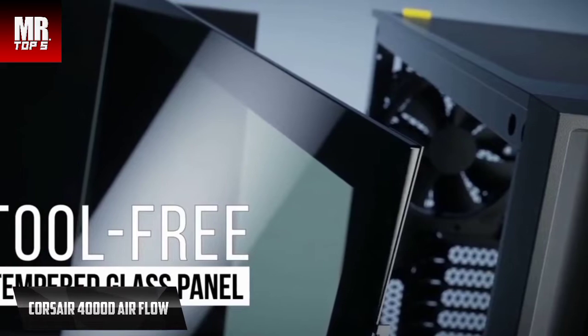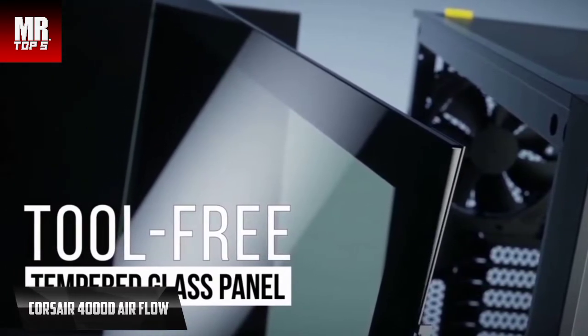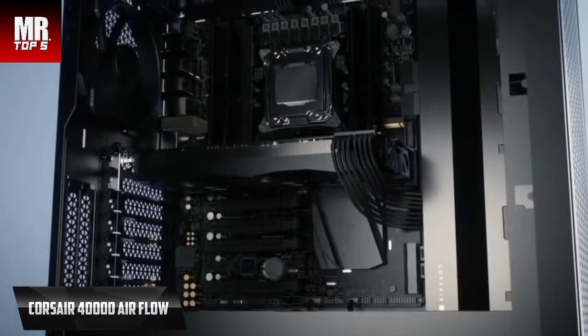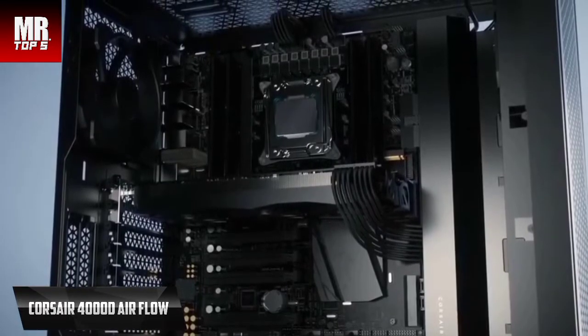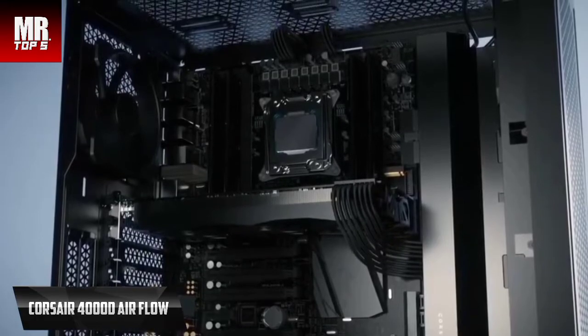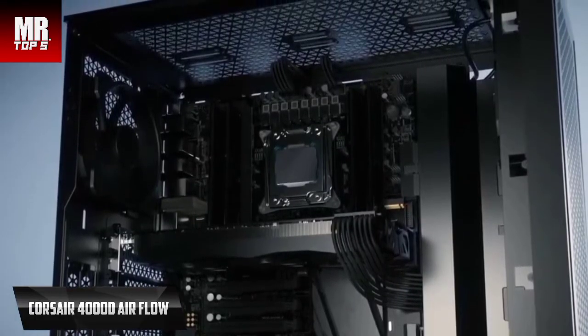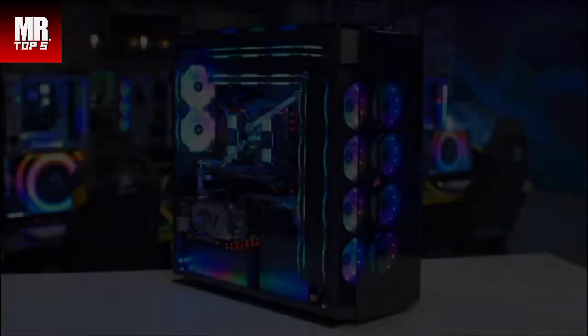The spacious interior can hold up to six 120mm or four 140mm fans, along with multiple radiators including a 360mm front and a 280mm top. Connectivity includes a USB 3.1 Type-C port, a USB 3.0 port, and an audio/microphone combination. Overall, we are thoroughly impressed with the Corsair 4000D Airflow for its listed price.